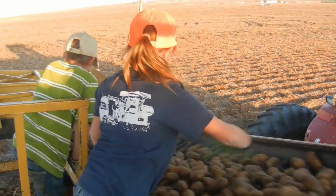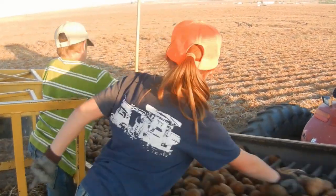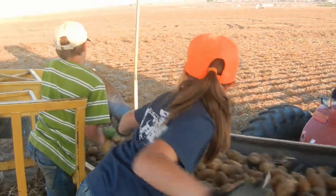We start right out in the field with the kids who are riding the potato combine. They start sorting the potatoes right on the combine. So let's go find a potato combine, hitch a ride, and see what sorting potatoes is all about.